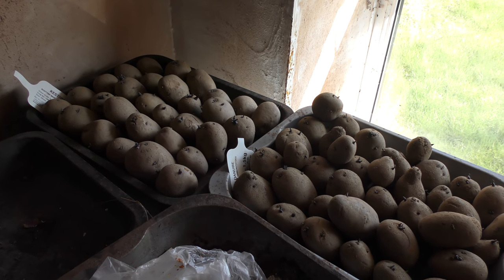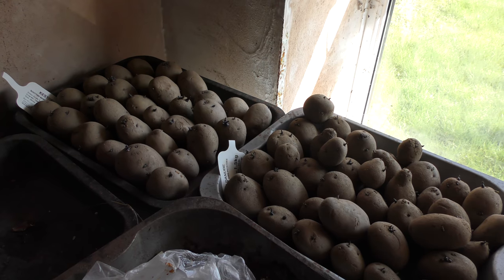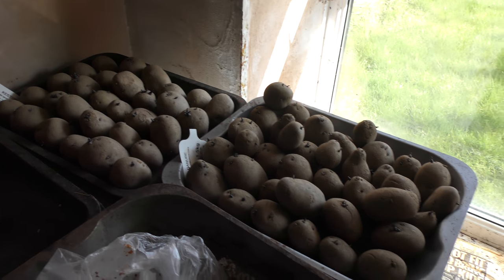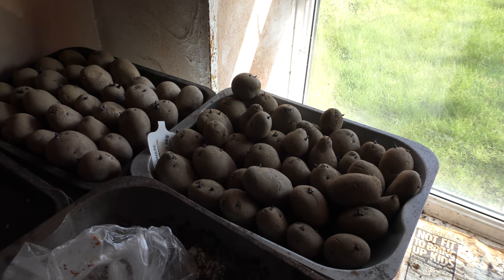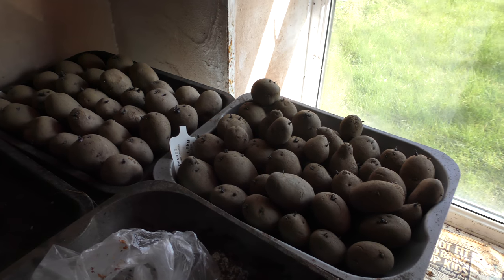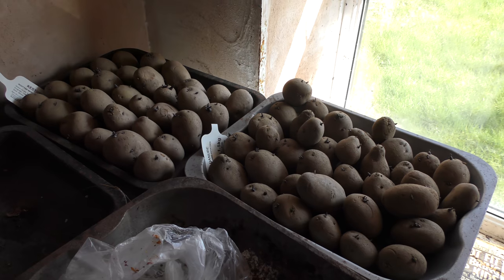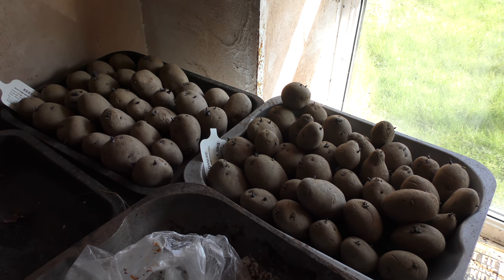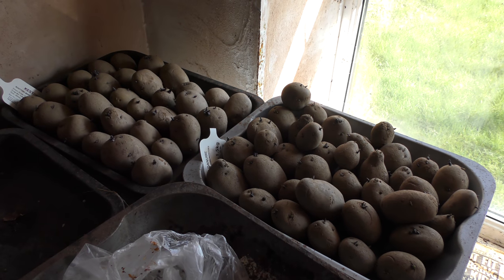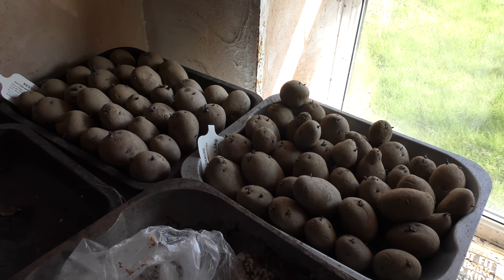And here we are. Towards the left, Kestrel — second earlies, make nice chips. To the right, Blue Danube, early main crop, make excellent chips. And if I need any more, I'll get them from the garden centre. They've been chitting for a fortnight now and coming along very nicely.